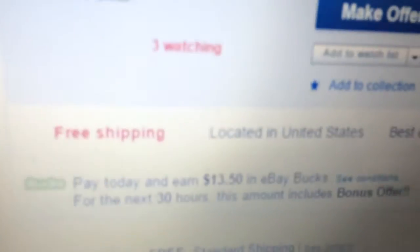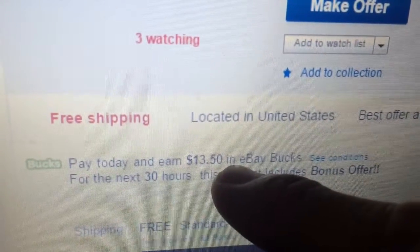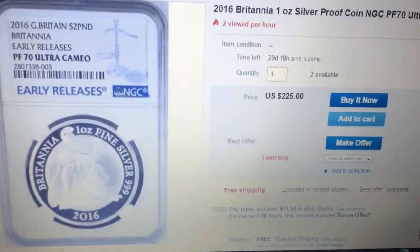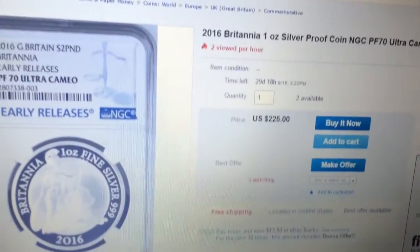Some of you may have the eBay bucks deal, so if I purchased it I'd make $13.50 in eBay bucks that I can use for a later purchase. And then if you use Ebates on top of that, this is a really good deal. I'm going to put this link in the video description — maybe somebody out there will take advantage of it.